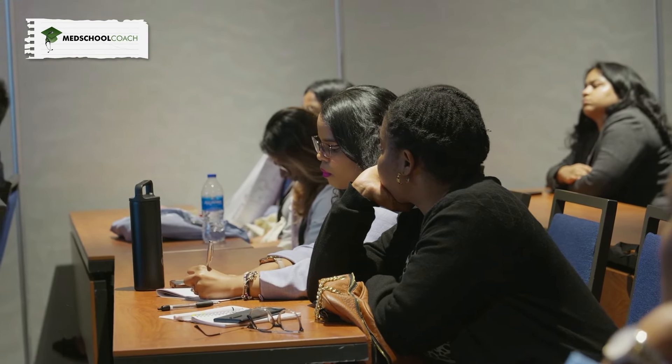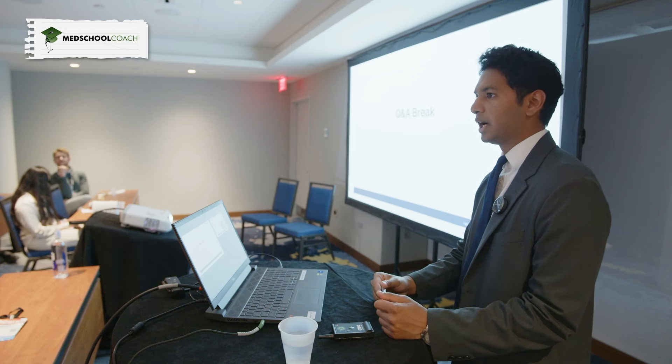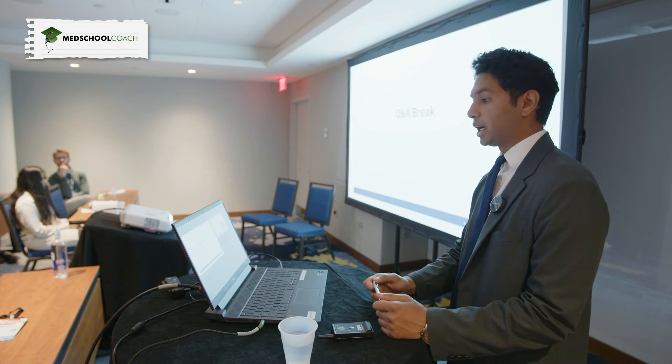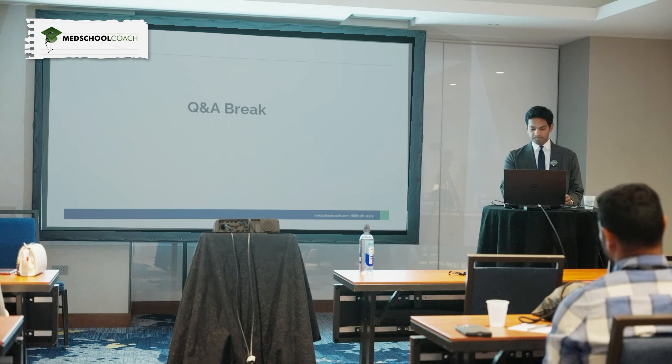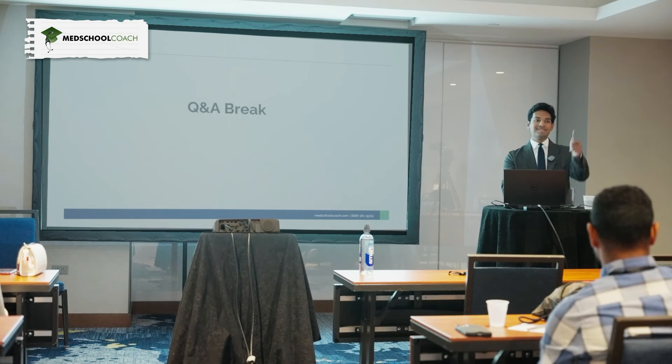Audience question: when starting with a practice test, should that be UWorld assessment or NBME? Start with an NBME self-assessment. For Step 1, there are two UWorld self-assessments, plus there are usually five to seven NBMEs. There's apparently a third UWorld self-assessment now, but I'm not as familiar with it yet — the first two are good.